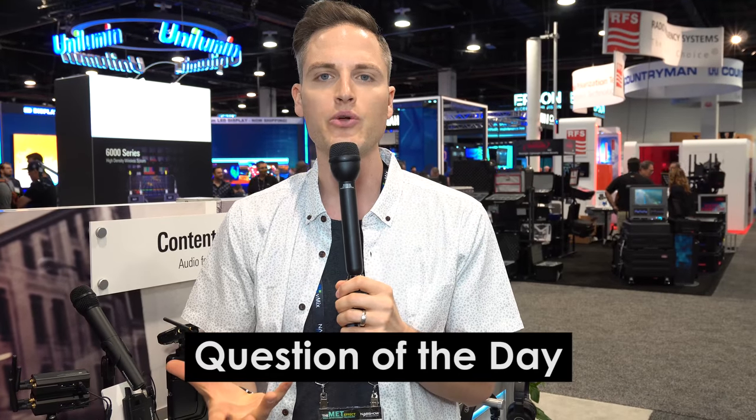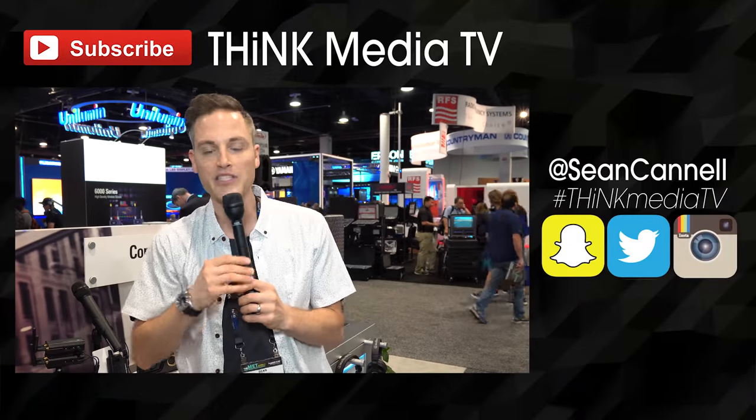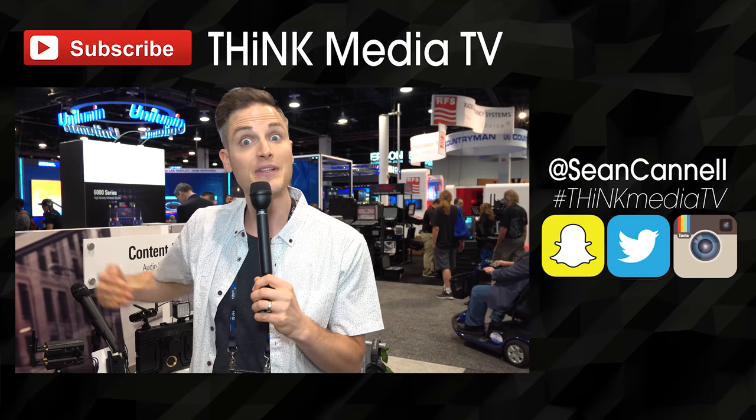Question of the day: what solution do you need for audio? What do you use your mics for the most? Are you always solo, or do you do interviews? What kind of content are you creating? And if you've heard about the news about T-Mobile getting the 600 megahertz frequency, let me know your thoughts in the comments below. Thanks so much for checking out this video — you can find show notes, links, and all the specs of this gear in the description below.